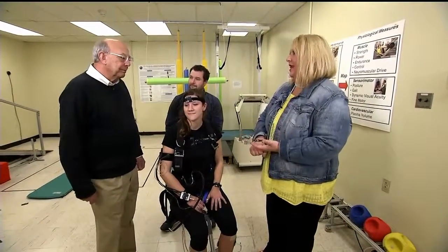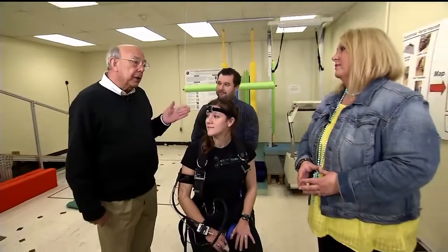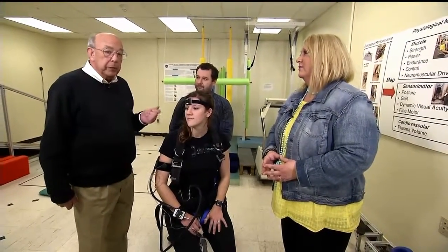First it was a pilot program, now it's turning into a real investigation. Yes, in cooperation with our Russian counterparts, we're looking at functional performance, and one of the things we're particularly interested in is how the vestibular system behaves — the vestibular system being those organs in your inner ear that maintain your balance and help you see when your head is moving.